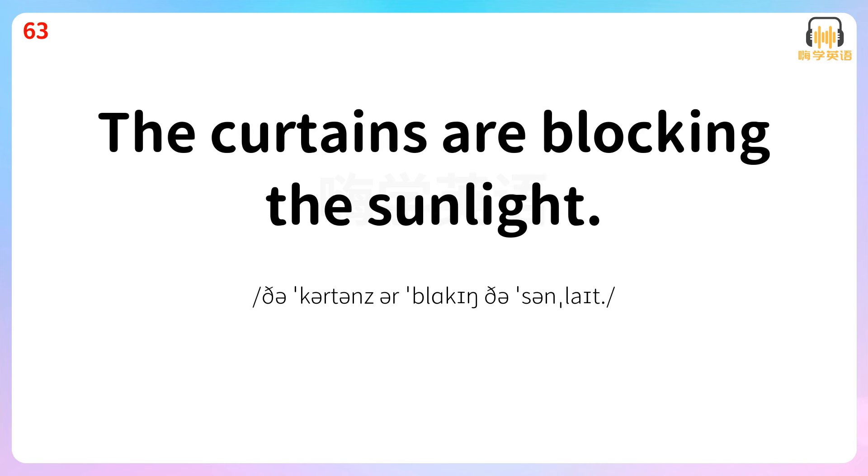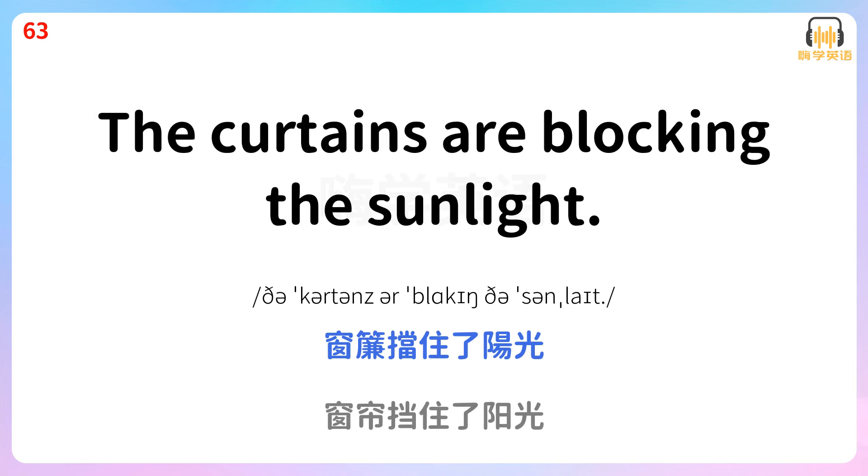The curtains are blocking the sunlight. 窗帘挡住了阳光。